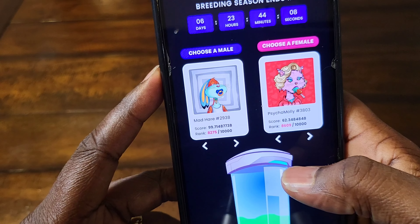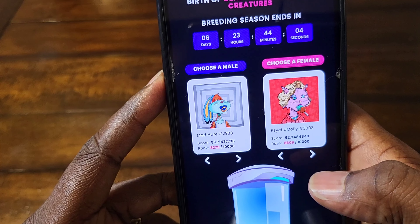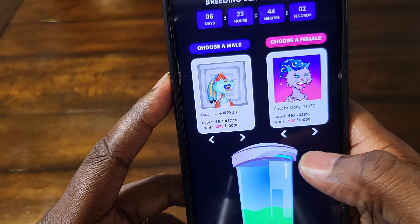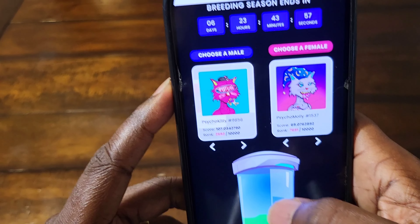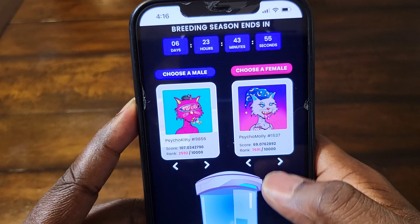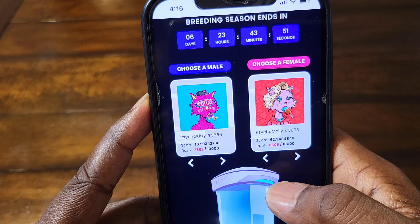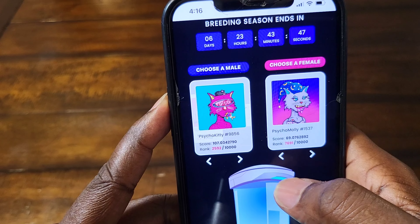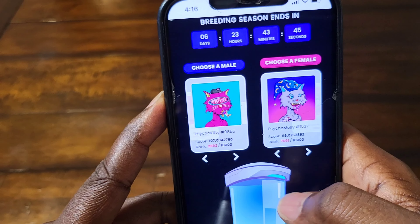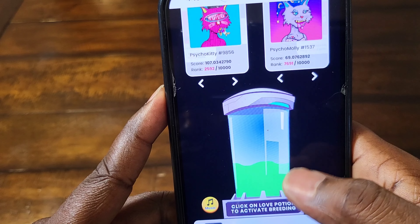I only bought one potion, so I might go back and buy another one. You can do cross breeding, or we can do a regular breeding. I think that would be cool. Should I breed these two? Let me see — that one and that one, or that one and that one. I think this one will be cool, so we're gonna breed this one.